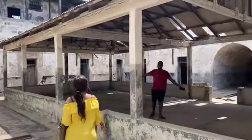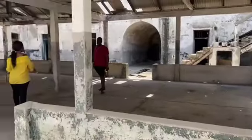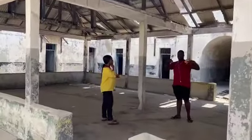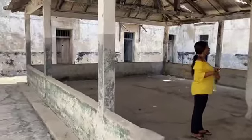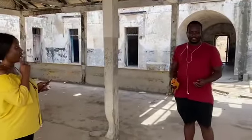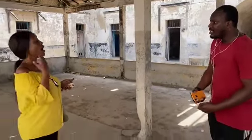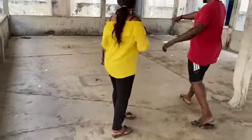The guide points out the slave market area. In the mornings, people would come here to buy slaves — buyers would arrive, negotiate a price, and purchase them. The slaves were brought out and sold here.